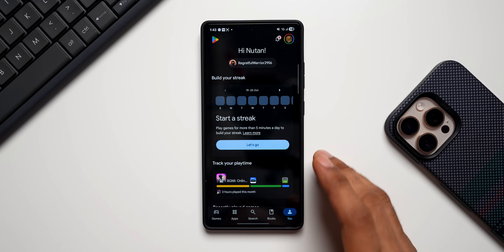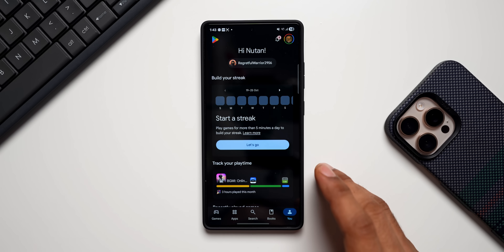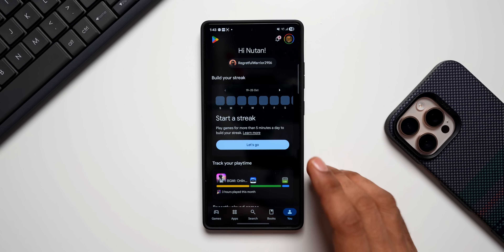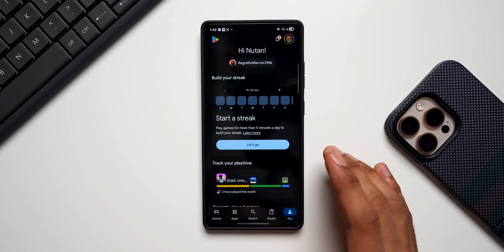This update was released on the Play Store a few days ago. We also have a public profile and follow feature — you can now follow other players to view their profile and gaming activity, and share your profile with your friends. That is pretty cool; if you are a gamer you're going to love this feature.